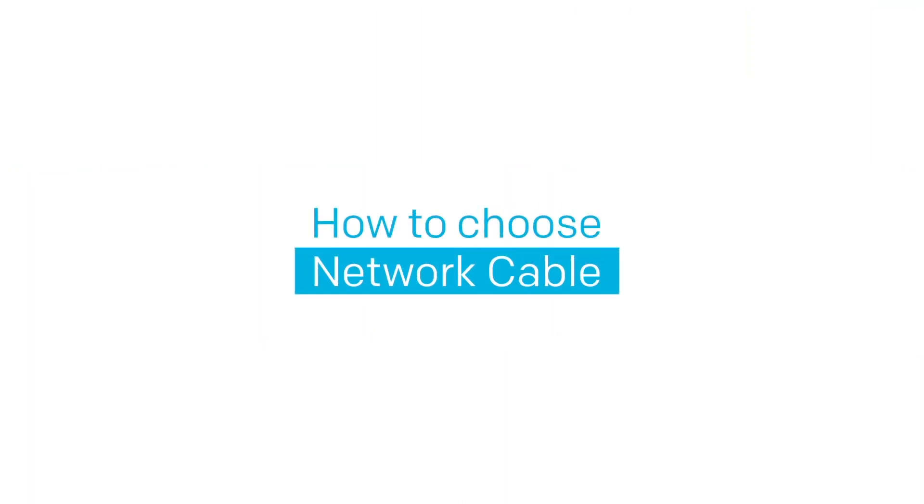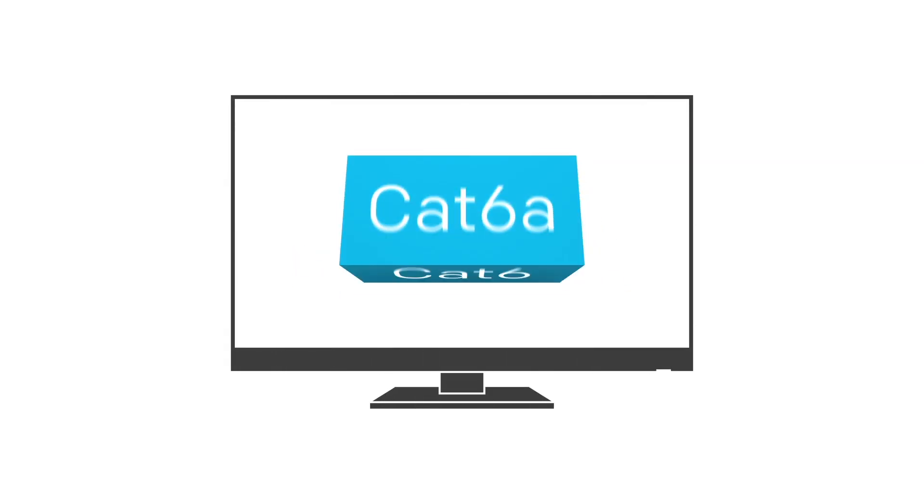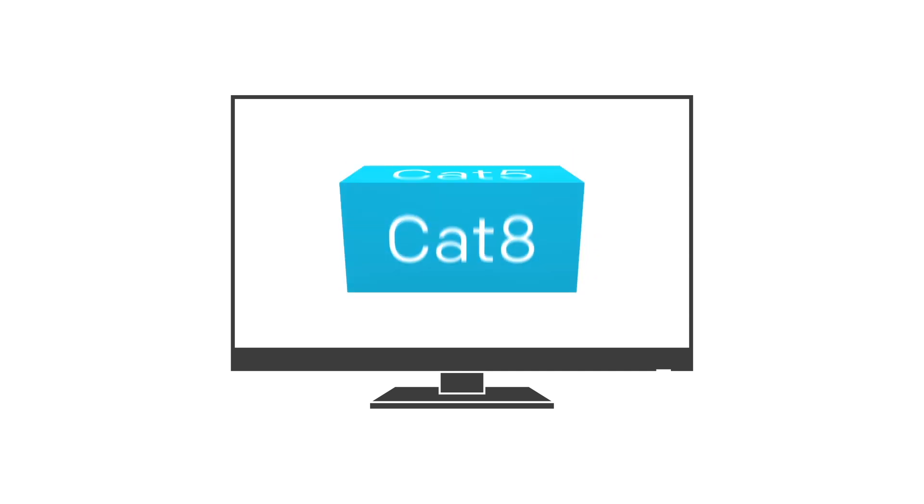How to choose a network cable. In this video we'll compare the speeds and bandwidth between a couple different versions of category cable and what makes each one better than the previous edition.